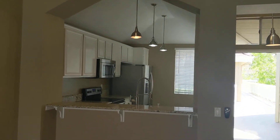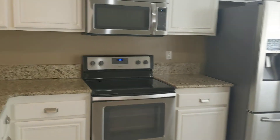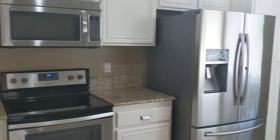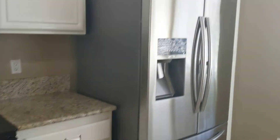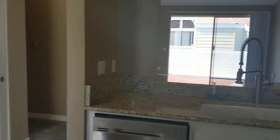Straight back through the living room we have the kitchen with a nice little breakfast bar. Going around and in, there's plenty of space, lots of counter space all around, and all the stainless steel appliances you'll need — fridge, electric stove, over-the-range microwave, and dishwasher. Good amount of space in here.